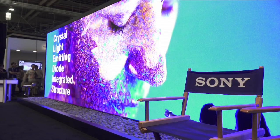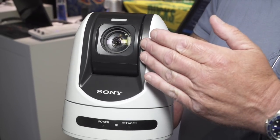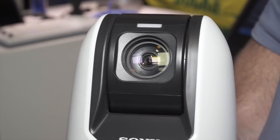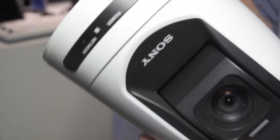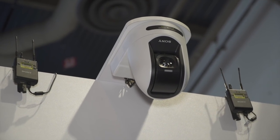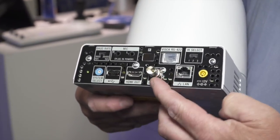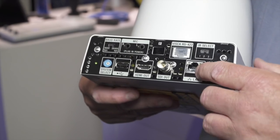Sony's new SRG360SHE robotic camera features triple output: 3G SDI, HDMI, and H.264 encoded IP streaming all simultaneously. It has a 30X optical zoom lens with 12X digital zoom for a total of 360X. The camera includes a tally lamp, is ceiling-mountable and invertible, and the outputs include HDMI, a BNC connector for 3G SDI, and a LAN connection for IP streaming.